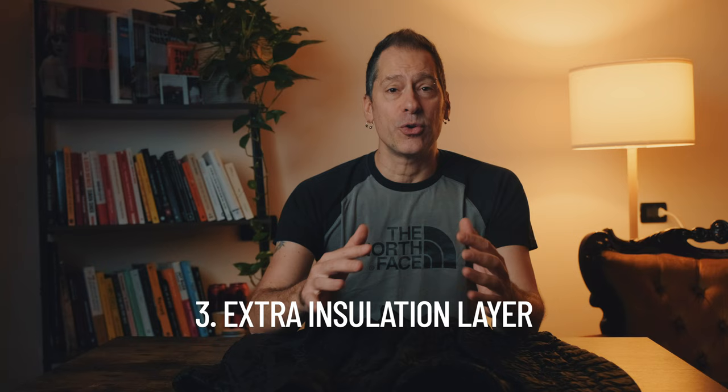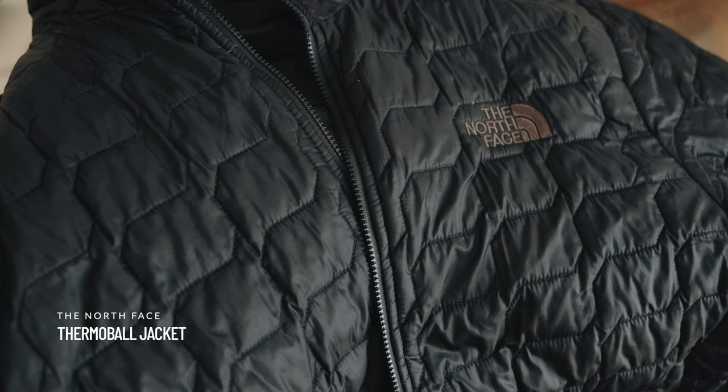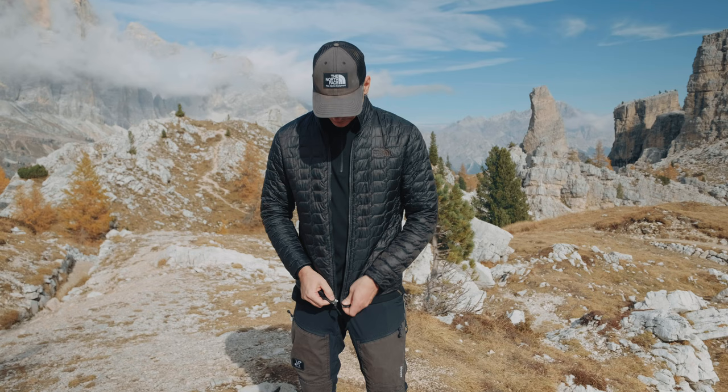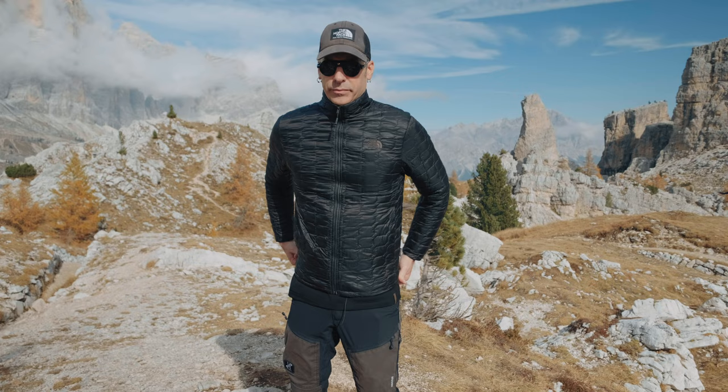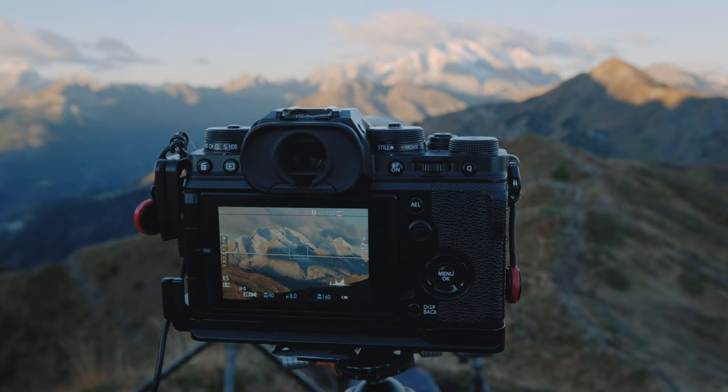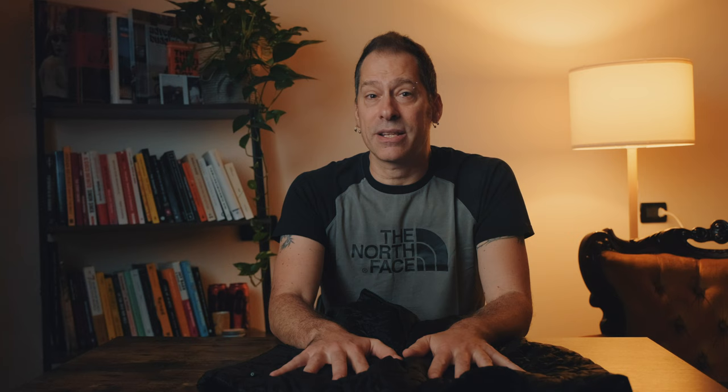The next layer, if it's really cold and you want more protection, is either down or a synthetic insulative jacket. I've had this one since 2018 — this is the North Face Thermal Wall Jacket, which is a synthetic jacket made from recycled materials and it's incredibly lightweight. It provides an equivalent to 600 fill power goose down, so it's super warm. One of the big advantages is that it stays warm even when it gets wet. I love this jacket. I highly recommend not using down when you are hiking or being very active, because the big disadvantage of down is it doesn't handle moisture well at all — if it gets wet it loses all its insulation properties.